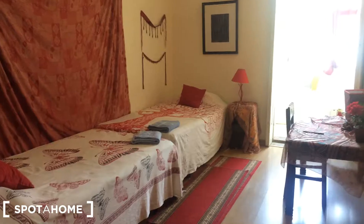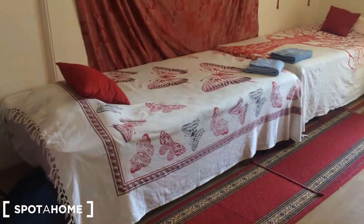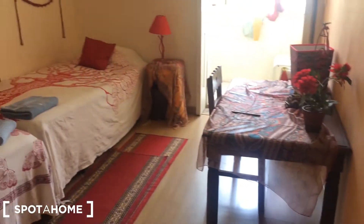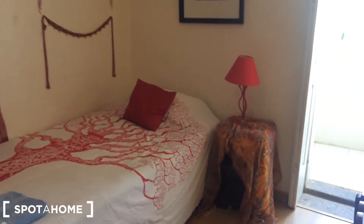Hey there! This is Ines from Spotterhome Porto and today I'm showing you a house in Rua do Pingairo, which is in the center of Porto. It's a house with three bedrooms and I'm showing you just one right now because both the other two are occupied. It's a good house in a good place — you're in the center of the city so you can go and enjoy Porto.